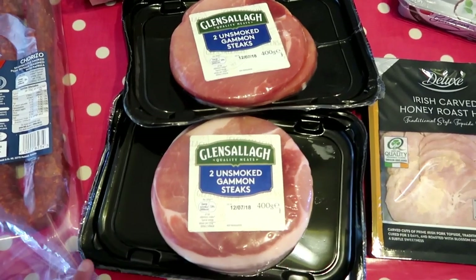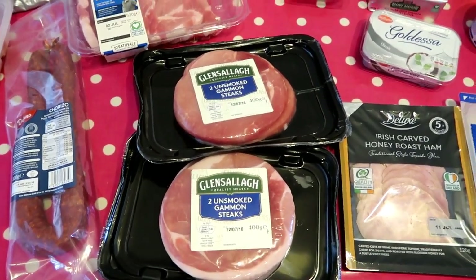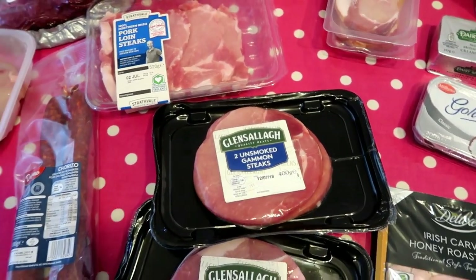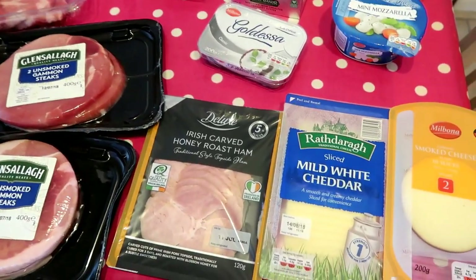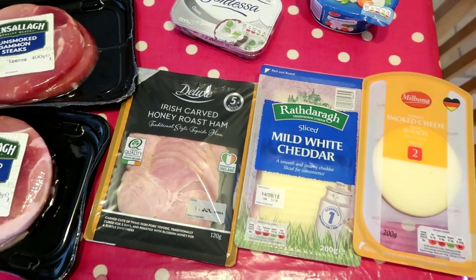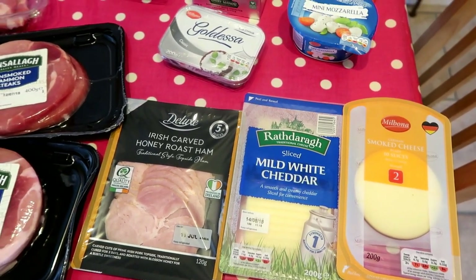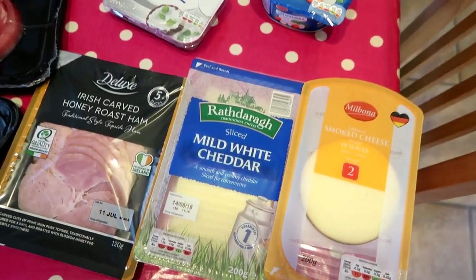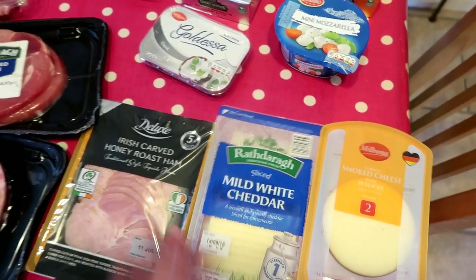As a backup I've got unsmoked gammon steaks - there's four of them. The youngest children will have half each with champ and loads of vegetables, and Alistair and I will have one each. Then for the fridge we've got some honey roast ham for sandwiches and pre-sliced cheese. I've already got blocks of cheese in the fridge - mild white cheddar and smoked cheese - in case we make any homemade pizzas.